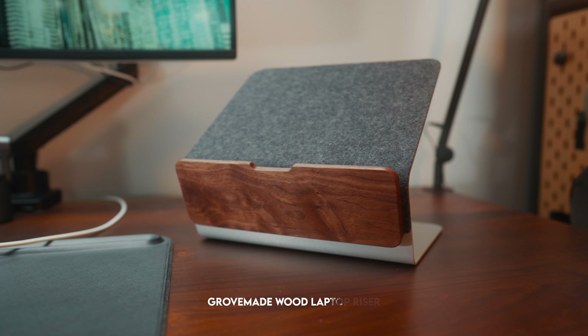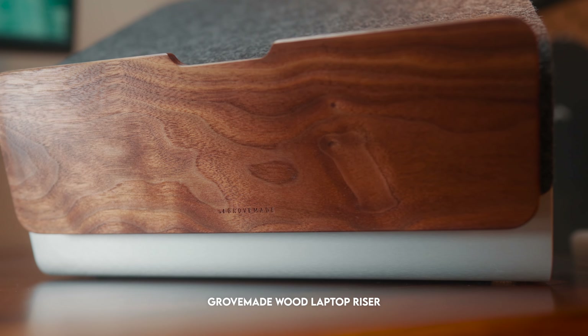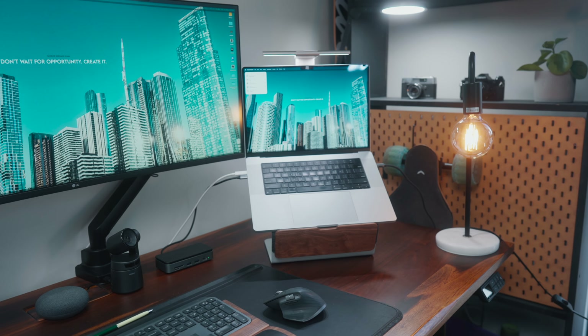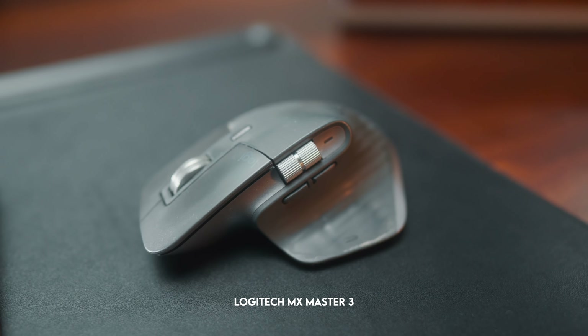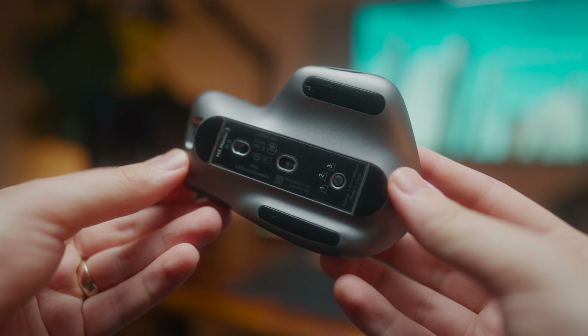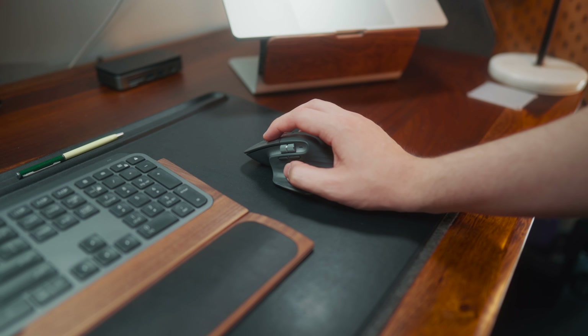I've got the MacBook sitting on a Grovemade laptop stand with a walnut finish, which I think matches my pheasant wood desk really nicely and elevates my Mac to the perfect height next to my ultrawide. For my mouse, I use the MX Master 3 from Logitech — I've had it for at least two and a half years now and I still absolutely love it. It's looking a little beat up but there's really no other mouse I've considered as a replacement. It's perfect for multitasking and just feels really great in your hand.